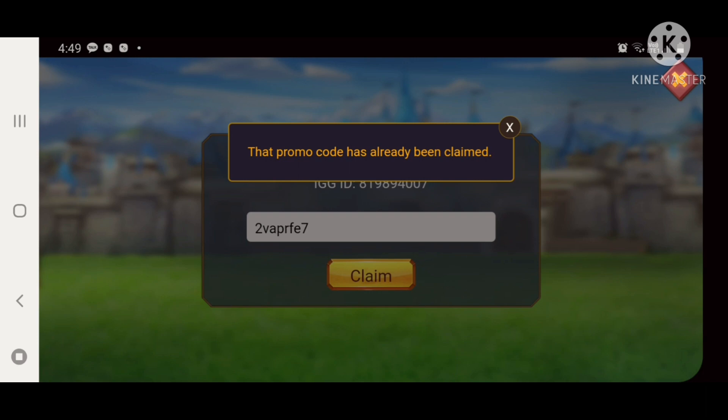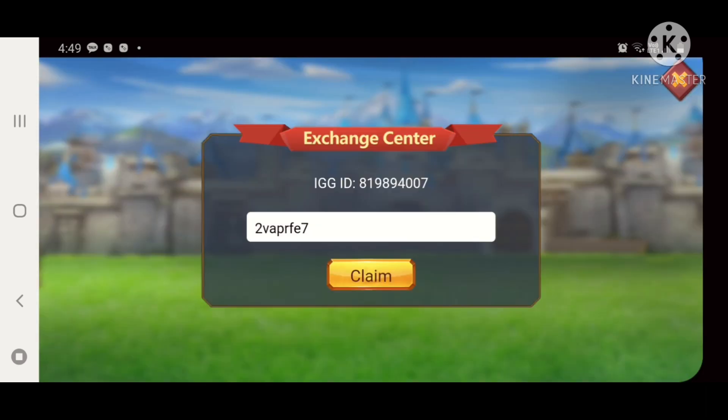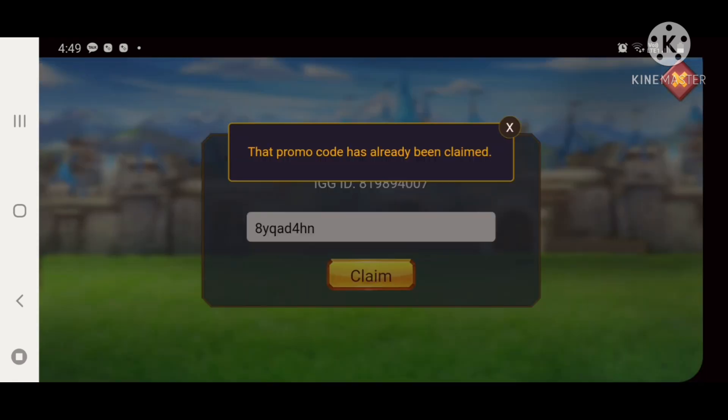This first one I already claimed a few minutes ago. The second promo code is 8YQAD4HM, but this one has also already been claimed.